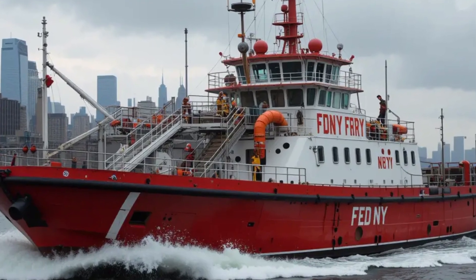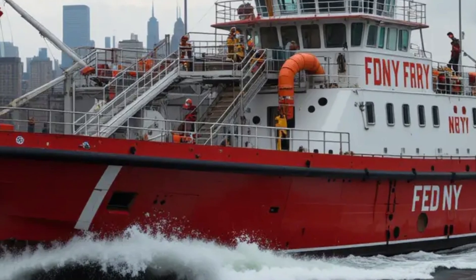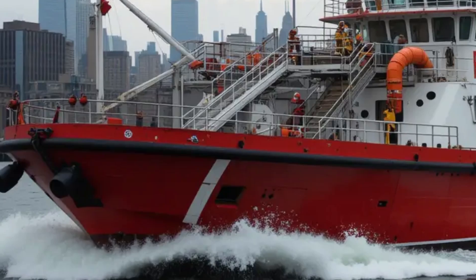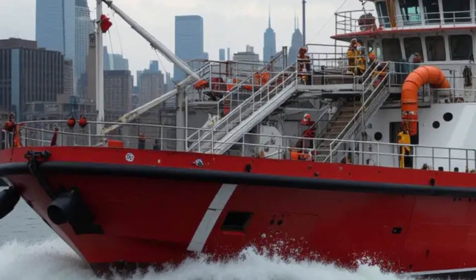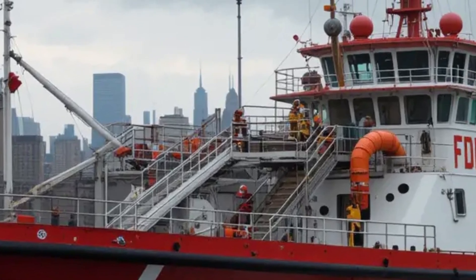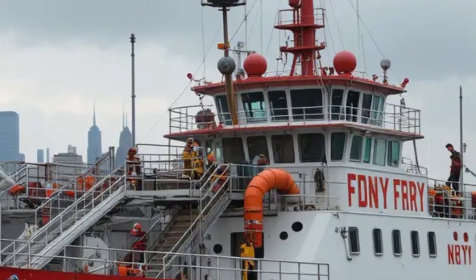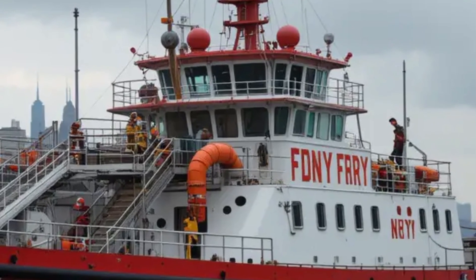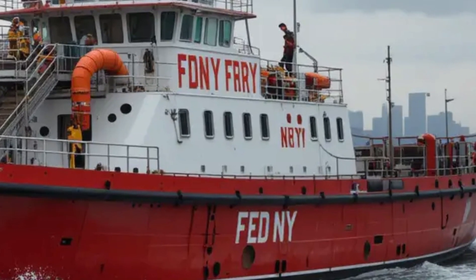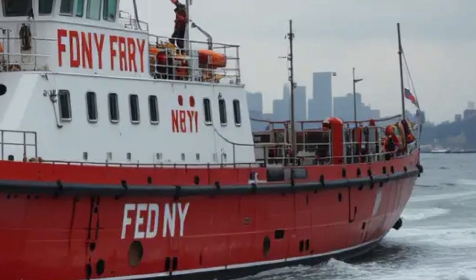Let's shift gears and talk about the performance of the 343. This fireboat is a beast when it comes to getting the job done. Its twin diesel engines give it a top speed of around 18 knots — about 21 miles per hour — which might not sound fast compared to a yacht, but for a 140-foot fireboat carrying tons of equipment, it's impressive. This speed lets the FDNY respond quickly to emergencies across New York's waterways. The boat's maneuverability is another big win; it can turn on a dime thanks to its advanced propulsion system, which is crucial when navigating tight spots or dodging obstacles in the harbor.